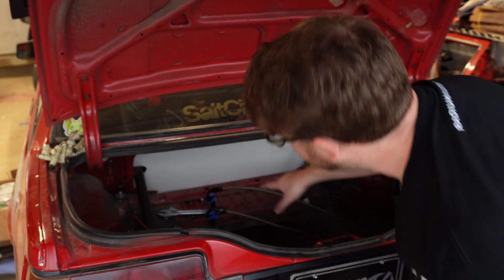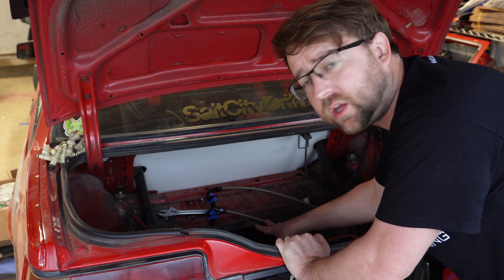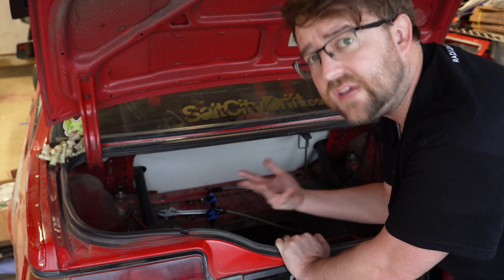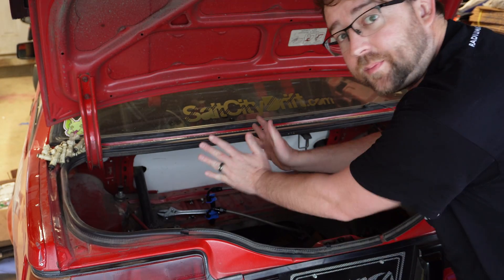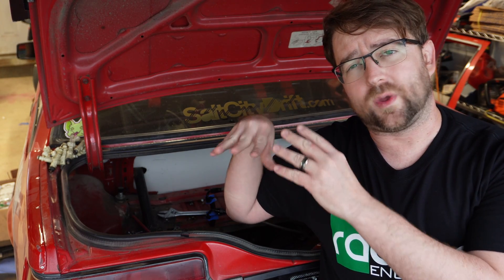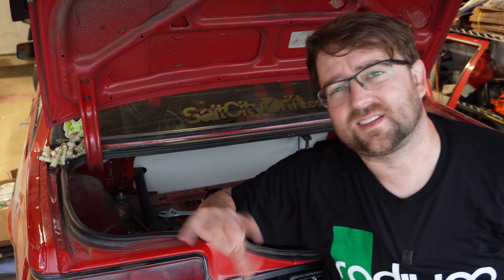Talking about weight distribution and planning for future mods — some people put their fuel cell up between the strut towers instead of in the trunk. Part of that is for weight distribution and also safety: if it's further forward, there's less potential for a rear collision destroying the fuel cell and causing a fire or explosion. It's also more centralized weight in the vehicle. My car is front-heavy with a heavy engine and supercharger, so putting mine further back isn't necessarily an issue for me.